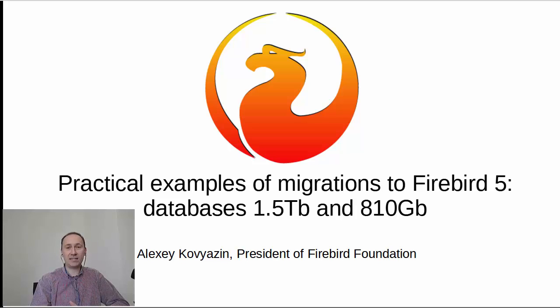Hello everybody, this is Alexey Kavasin, President of Firebird Foundation. Today I would like to tell you about two recent migrations for pretty large databases: one is 1.5 terabytes and another is 810 gigabytes. I would like to share details about how it was done, what were the pain points, what hardware was used, and more interesting details.